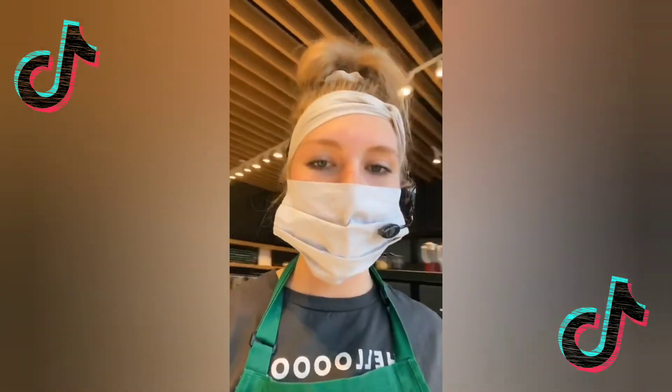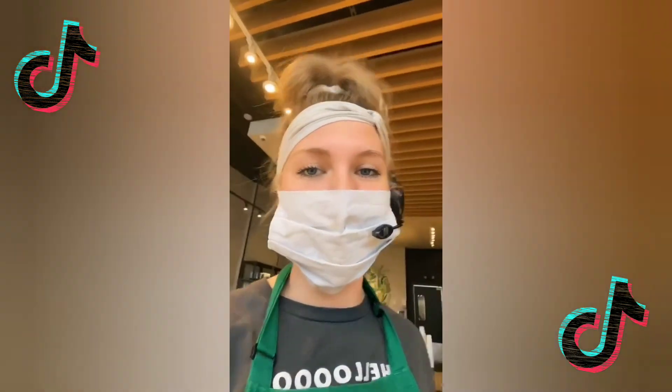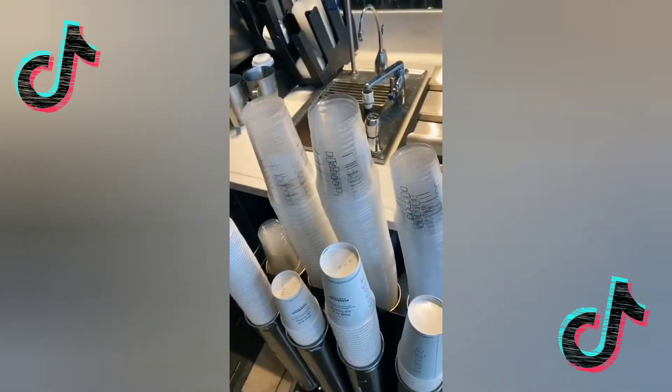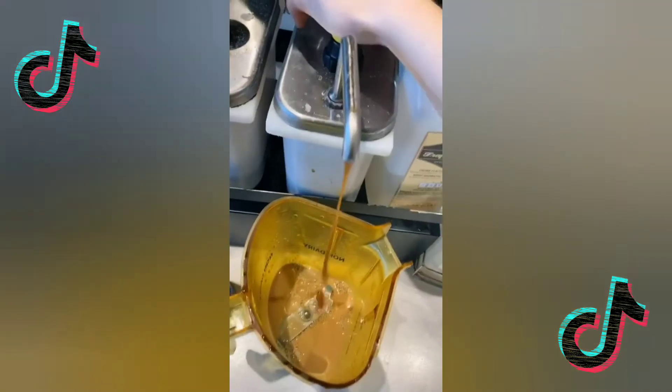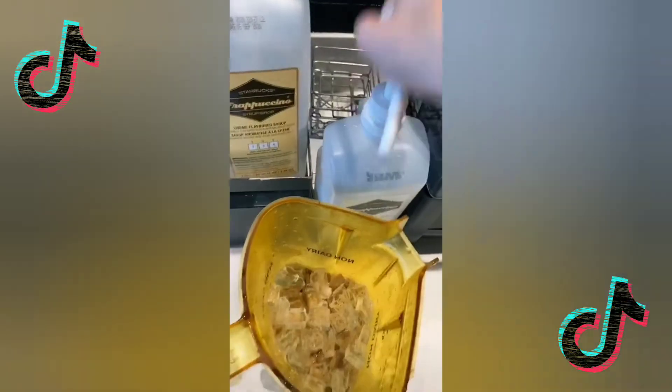Holy moly, you guys, you have to go try that! The most ordered frappuccino right now is the Caramel Crunch Frappuccino, so I'm going to show you guys how it's made: frapp roast, whole milk, dark caramel, ice, and coffee base.